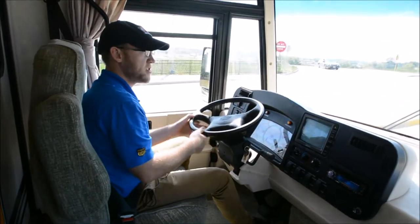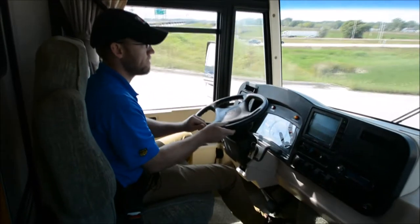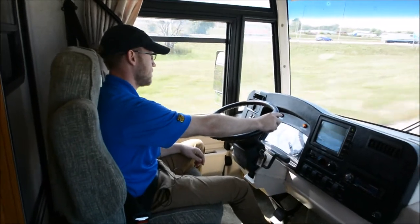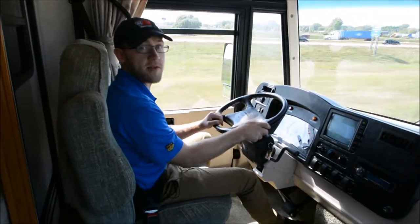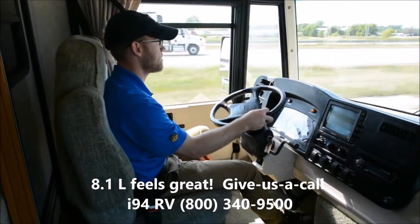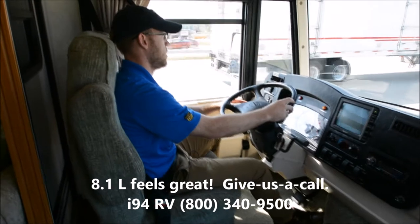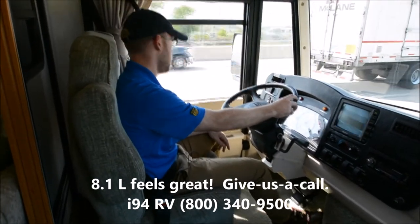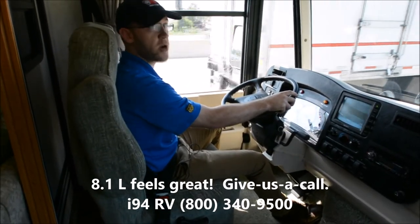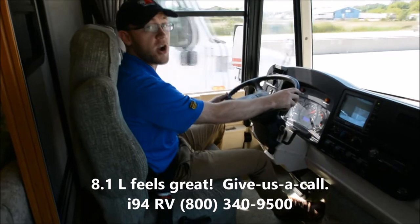We're taking this Brave out for a spin. I'm going to take the on-ramp to Interstate 94 and give it full throttle. Now at 65 miles an hour — this coach goes nice and straight. It's got six brand new tires on it. It's just a very nice, smooth, quiet ride up in the dash. This should be a great RV for somebody.